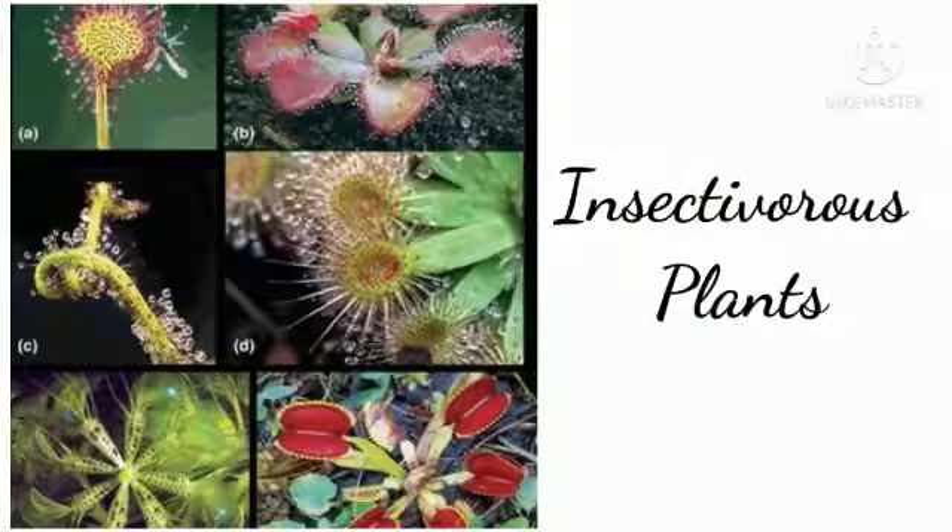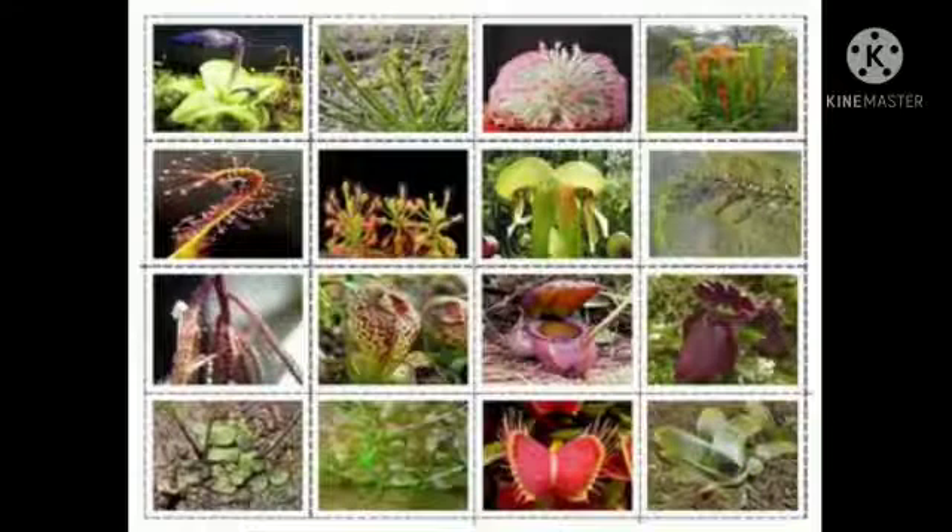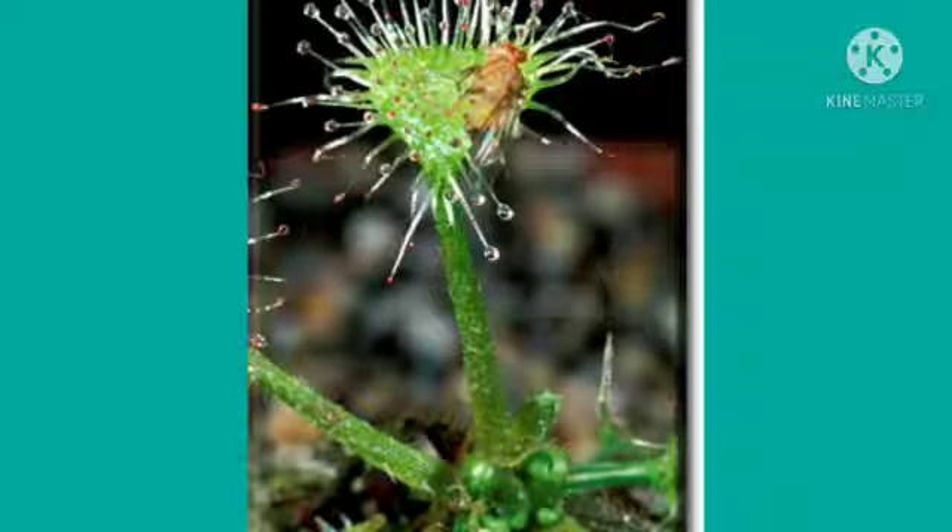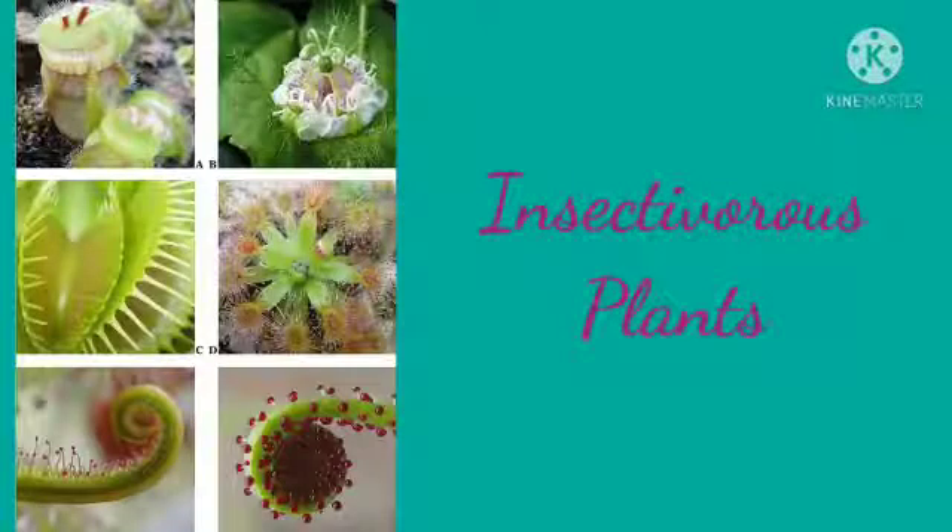Remember, Insectivorous Plants are generally green plants. Therefore, they can prepare their own food. These plants have special body parts that help them to capture insects.